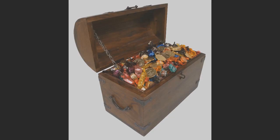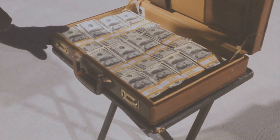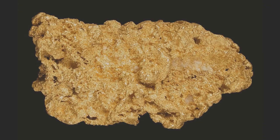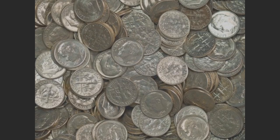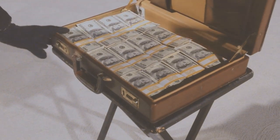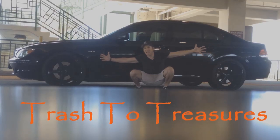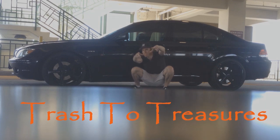Trash to treasure! Here we all cash in! I got gold nuggets! I got small dimes! I got me some quarters and I'm gonna cash in! Here we all cash in! Welcome to Trash to Treasures, where someone else's trash is your treasure.